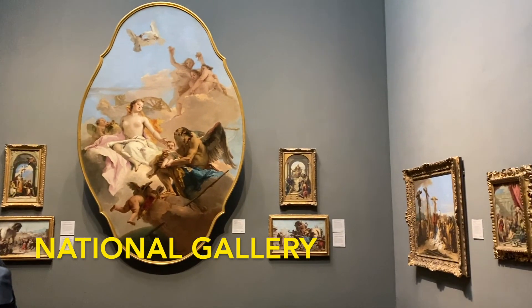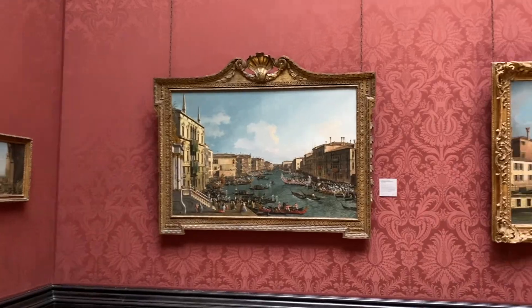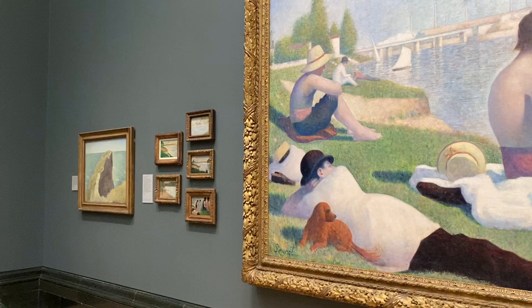The National Gallery is another free museum in London. There are many famous paintings in this gallery and you can walk around it for a while and enjoy.